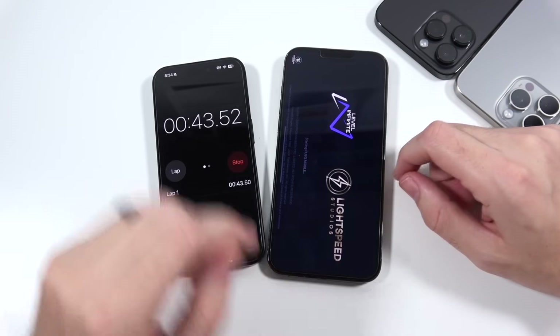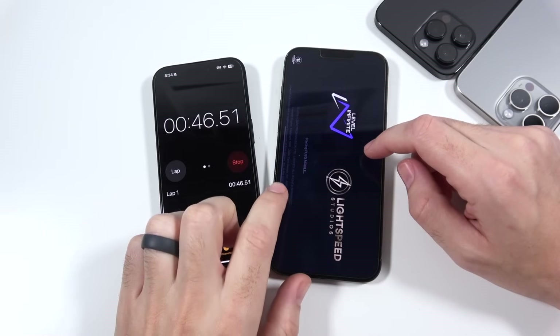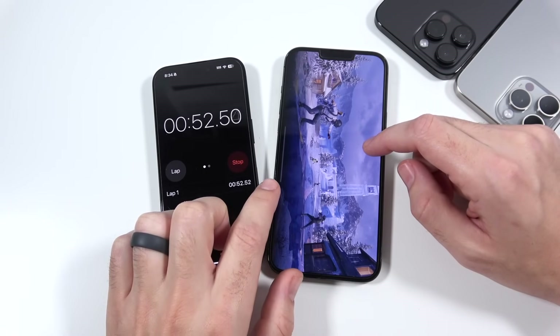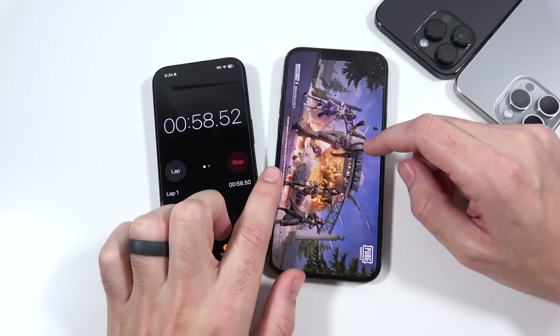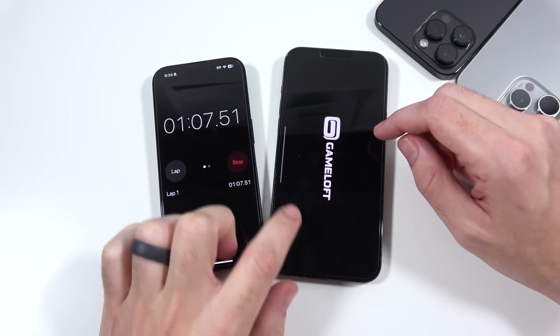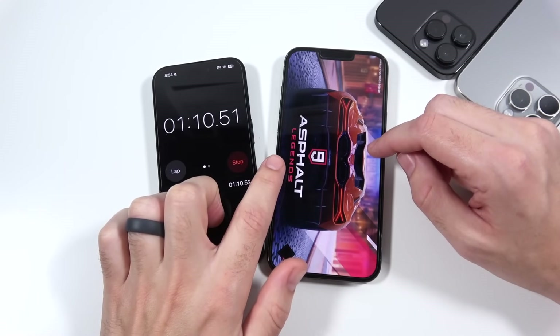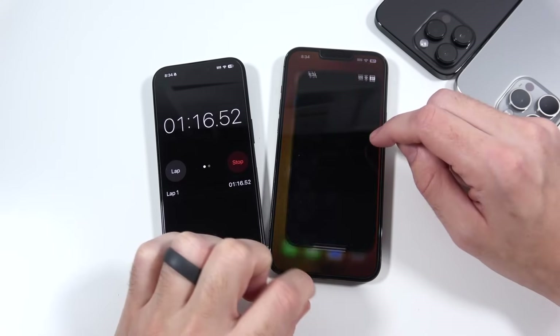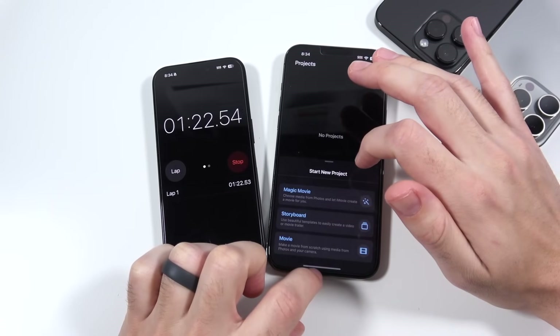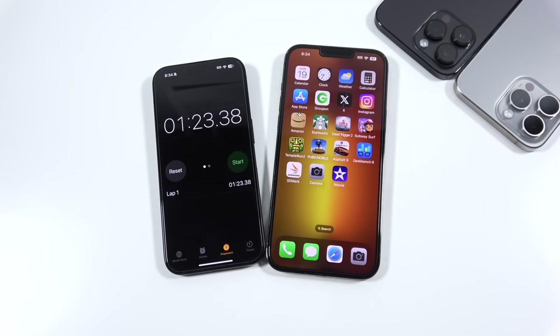PUBG does take some time to load, as do games like Genshin Impact and Final Fantasy-type games — those will take longer. Next we're getting into Asphalt 9: Legends, which takes a little bit longer than a basic casual game. Then we go into Geekbench 6, 3D Mark, the camera, and iMovie, and we wrap it up right around 123 seconds. So 123.38 seconds is what we're trying to beat for the next iPhone.